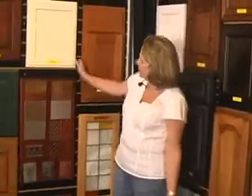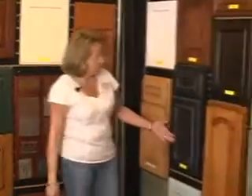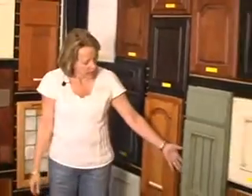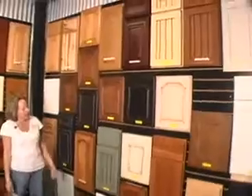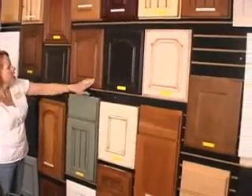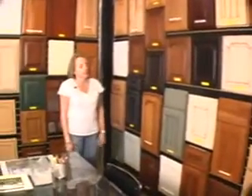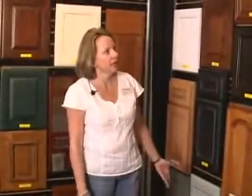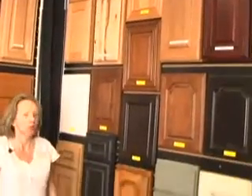We also have a lot of different kinds of finishes such as paint — you can get creams, greens, different colors of blue. You can get glazes on the paint colors. And then there are stains, and with the stains you can also get a glaze, which brings out the detail of the wood around the profile of the door and adds an extra dimension to your kitchen. We have beadboard style doors and lots of different kinds of moldings. Whether you like a plain, simple door or a very detailed, elegant door, we have many colors and styles to choose from.